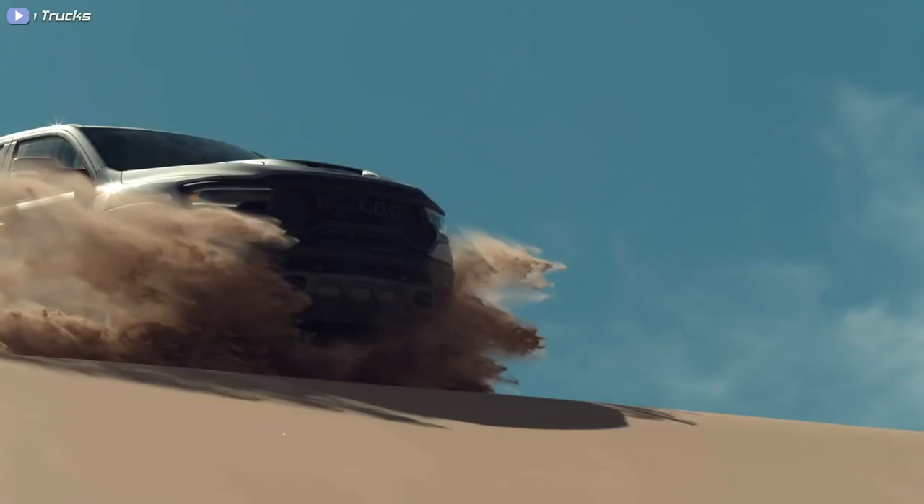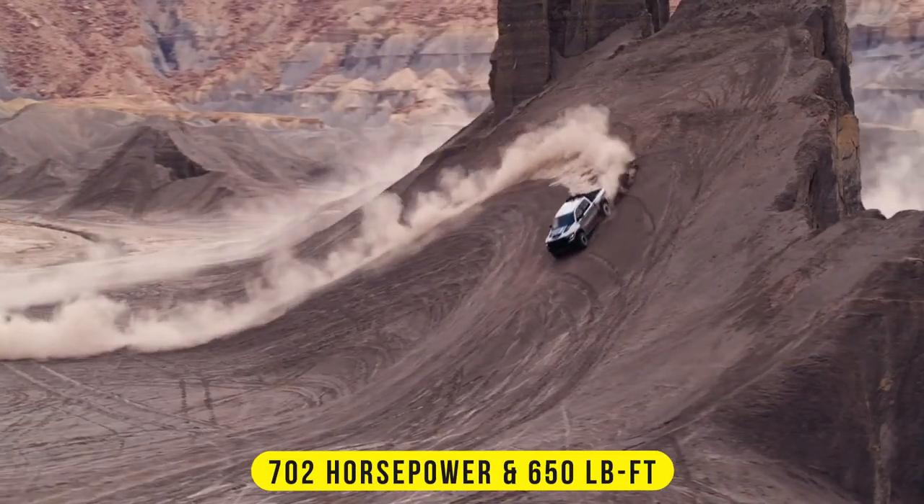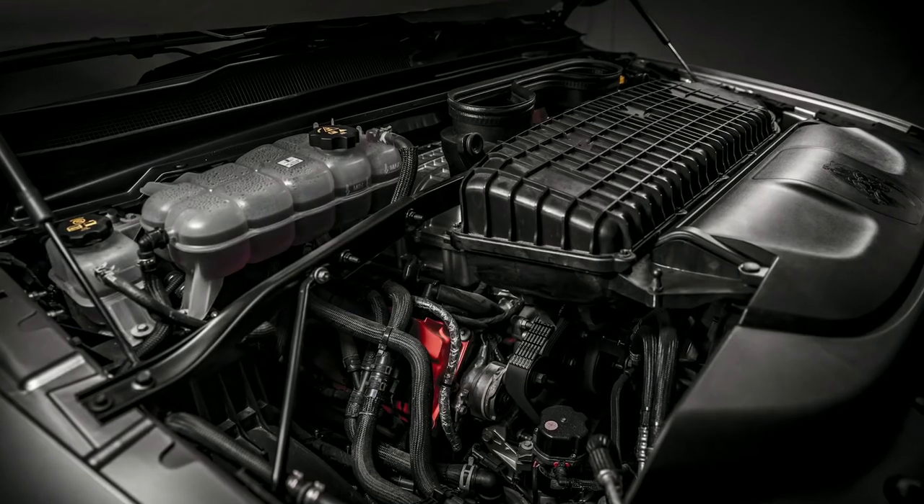Number four: RAM 1500 TRX. At around $83,300 for the 2023 model, the TRX is considerably cheaper than the Raptor R, but boasts up to 702 horsepower and 650 pound-feet of torque from the renowned 6.2-liter HEMI V8 supercharged engine.